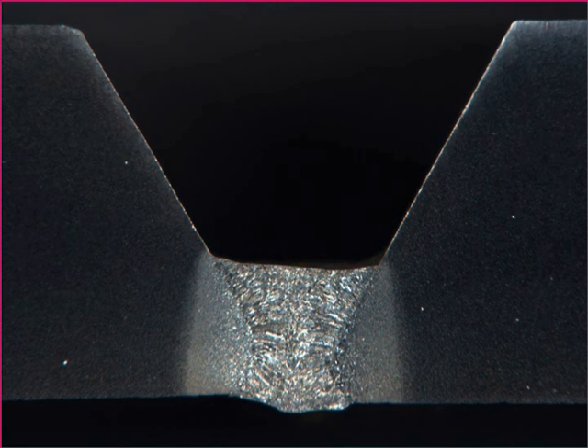Bead shape and sidewall fusion are excellent. Diffusible hydrogen levels are very low, allowing for lower preheat temperatures and welding on high strength steels without cracking.